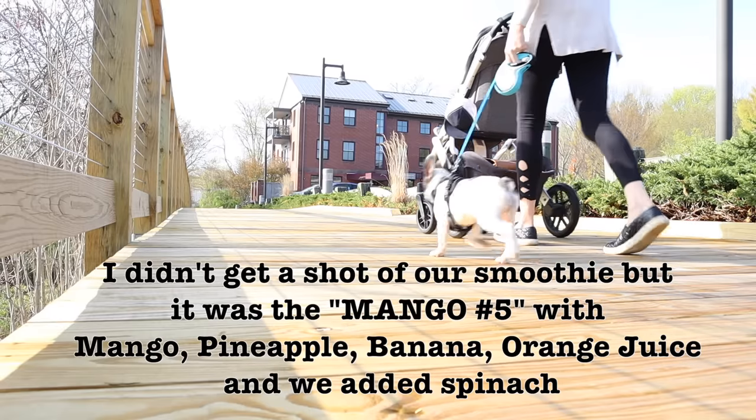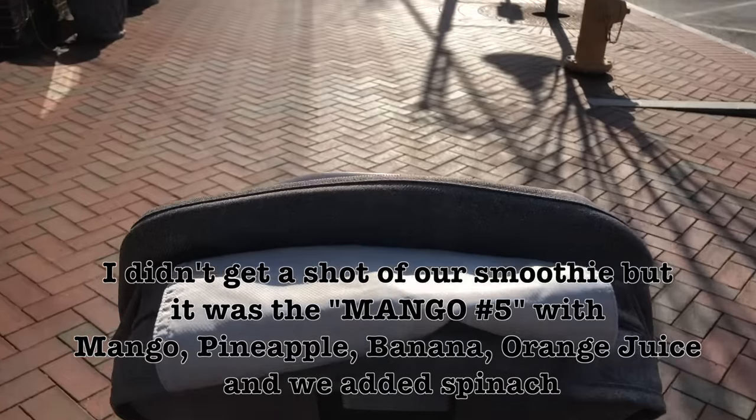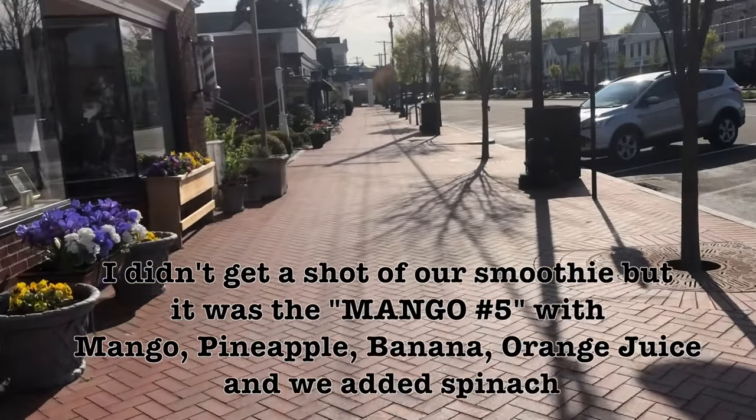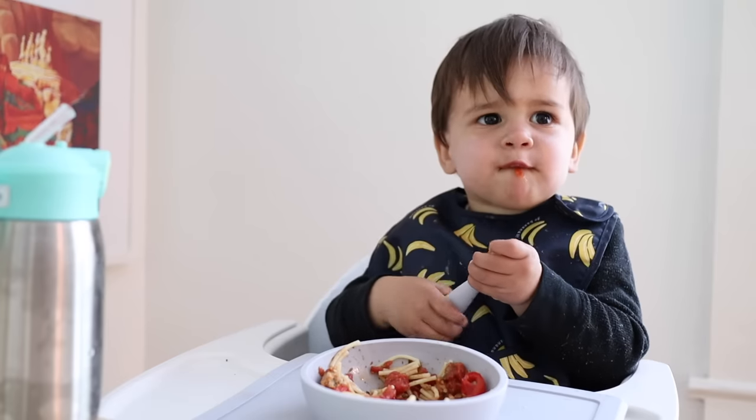For afternoon snack on day five, Myles and I decided to walk into town and split a smoothie from a smoothie and fruit bowl place we have in town. For dinner we're just having the last little bit of leftover pasta with red sauce.